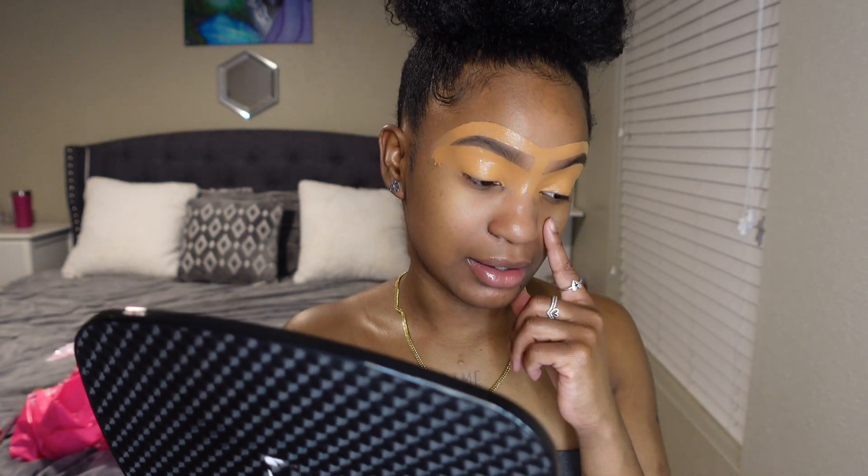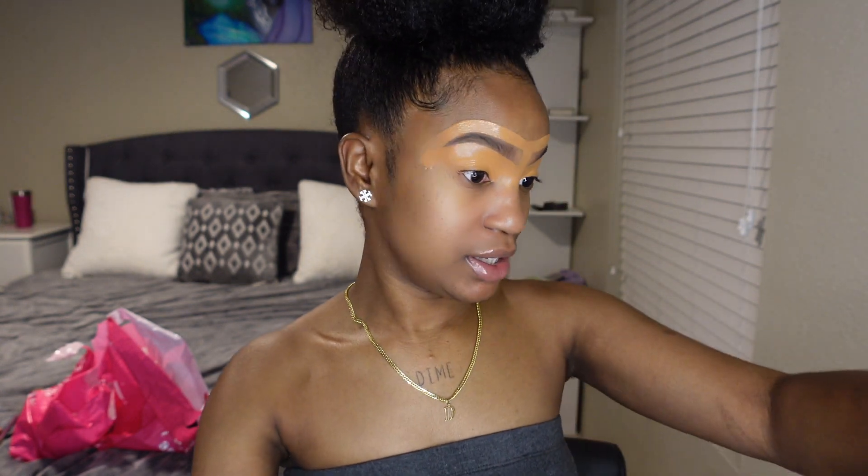This concealer is definitely not a matte concealer because it has not dried down. I started this eye then I did this eye and it's still wet — it's not moving. So you will definitely have to set this. I like the concealer though, it's very good — it's hydrating, that's what it is. So I'm gonna blend this out and I will be right back.